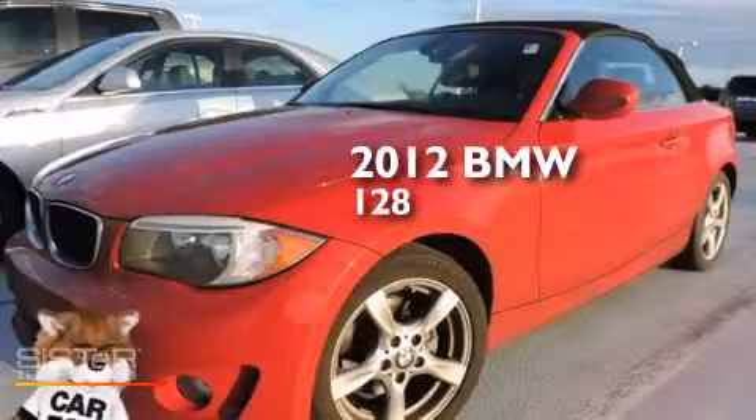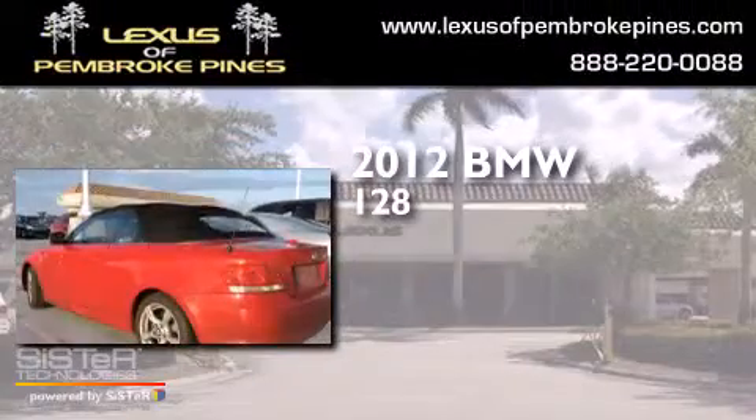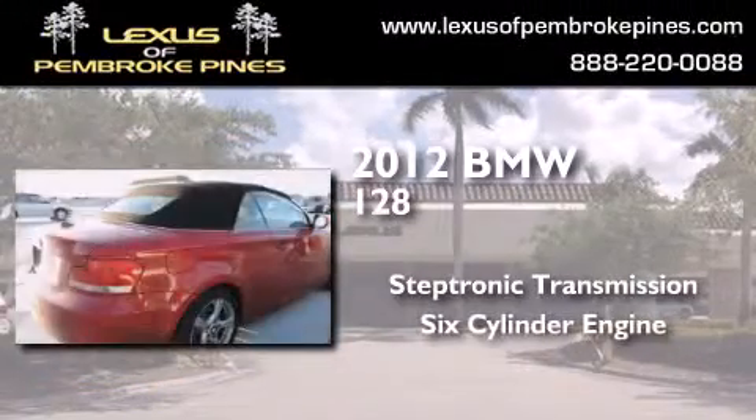This is a 2012 BMW 128. This car has a steptronic transmission and a six cylinder engine.